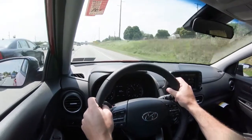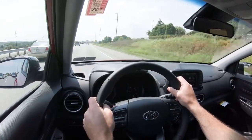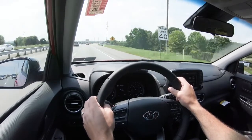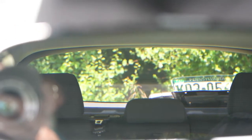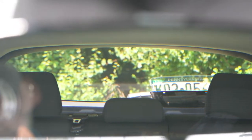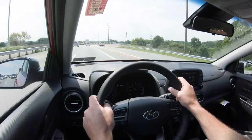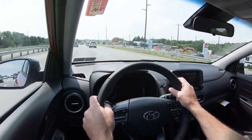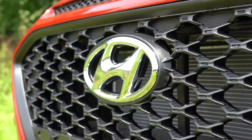Steering feel shows a noticeable difference between Sport and Normal driving modes — go with Sport for a heavier weighted wheel. Cabin noise is as expected, no issues. Visibility is decent, though the second-row headrests do protrude and slightly hinder rear visibility. A head-up display is available with the Ultimate trim level to help keep your eyes on the road.